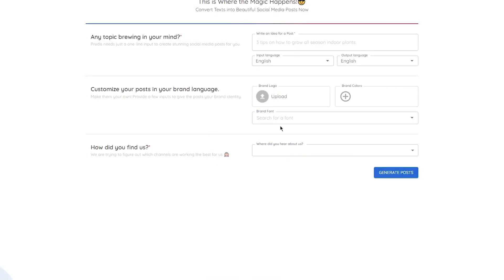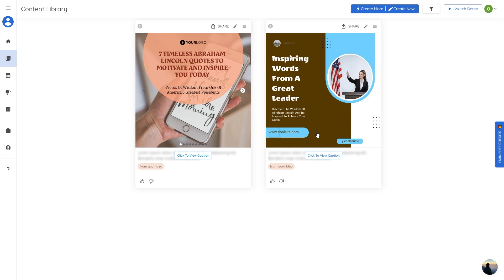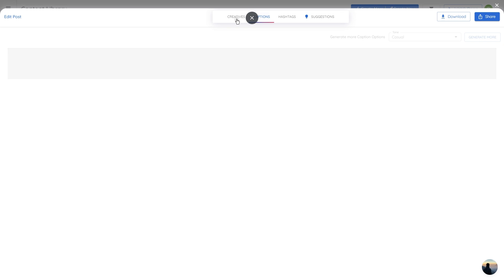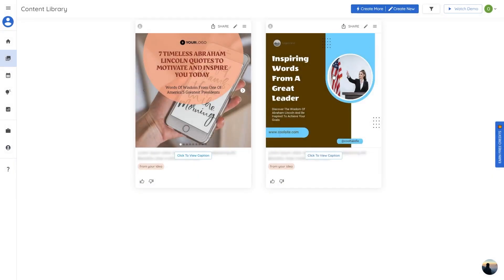Step 2: Create your first video. Now that you're signed up for Predis, it's time to start creating your first video. The first step is to input your topic and select your input and output languages. For example, let's say you want to create a video with the topic '3 Tips for a Healthy Relationship.' All you have to do is type that into the box and select English as both your input and output language. This makes sure that Predis will understand what you're looking for and create a video that's easy to understand for your audience. Once you've done that, simply click on the create button and Predis will get to work. Within just a few seconds, you'll have a professional-looking video that's ready to be posted on your social media accounts.